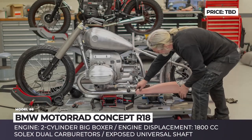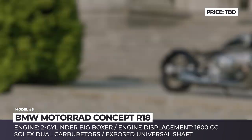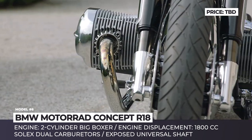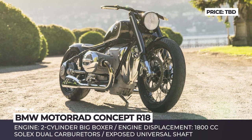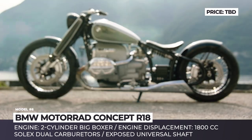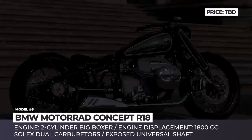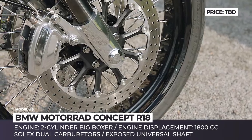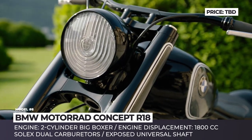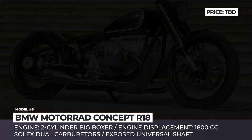BMW Motorrad Concept R18. Presented in May 2019, the BMW Motorrad Concept R18 is an incredible blend of modern technologies and a time-proven Boxer engine from the 1960s. The brand new R18 is characterized by low elongated shapes with polished aluminum engine covers, drop-shaped gas tank, exposed universal shaft, extended fork and discreet yellow-gold varnish patterns. Despite borrowing various details from the legendary 1930s R5, in terms of technical capabilities the new BMW Motorrad remains the bike of the future, with its main distinction located under the bodywork.